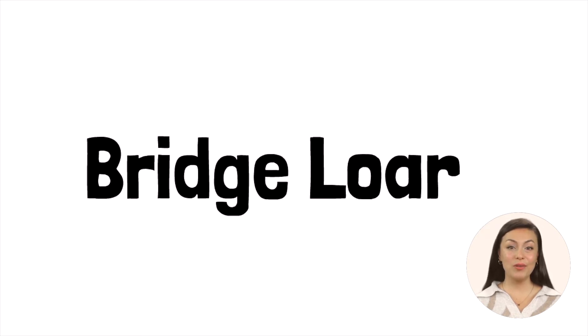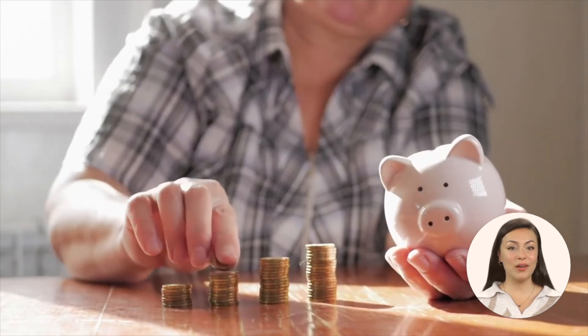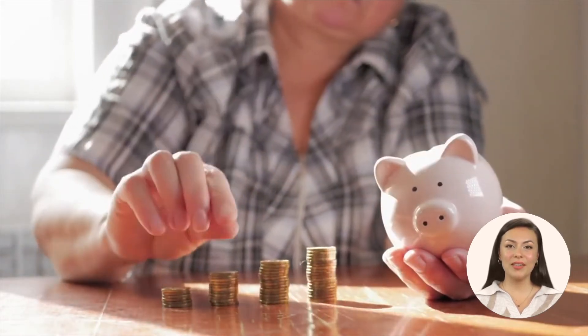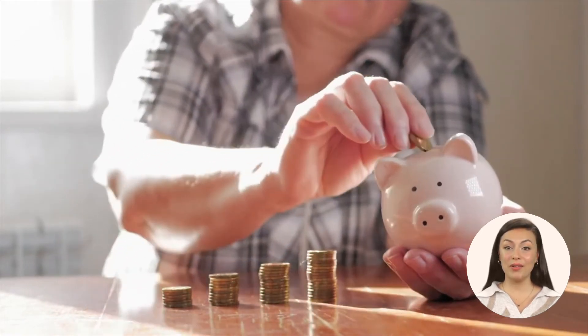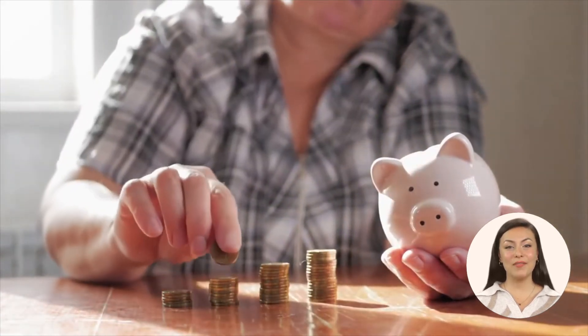You can also use bridge loans to offset the cost of assisted living. A bridge loan is a short-term loan that can be used to temporarily fund assisted living costs while other financial resources are being secured, such as selling a home or waiting for insurance benefits to begin. Options like bridge loans, reverse mortgages, or selling or renting the property can also provide financial support.